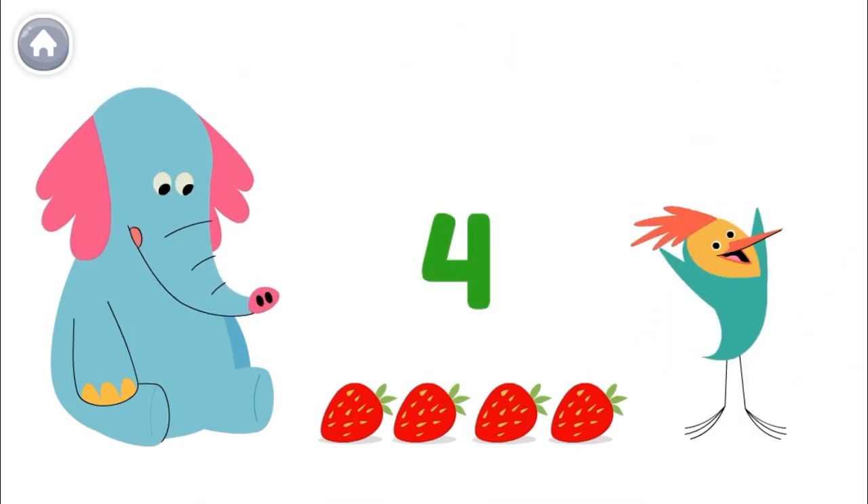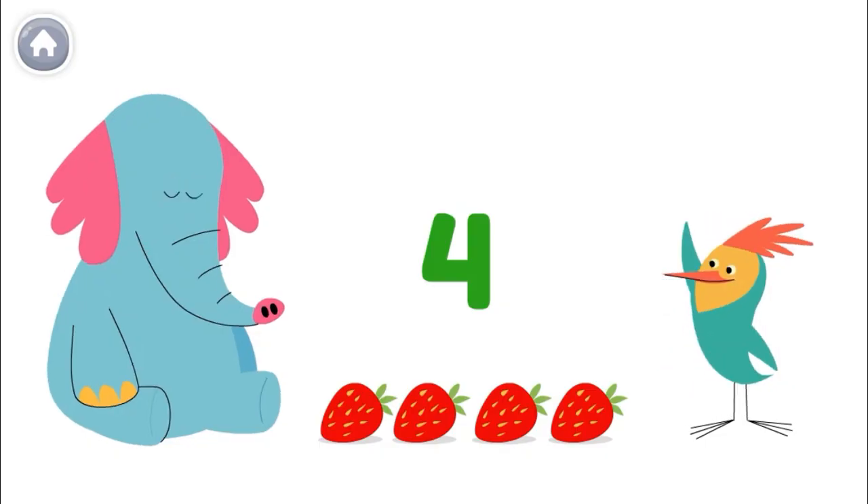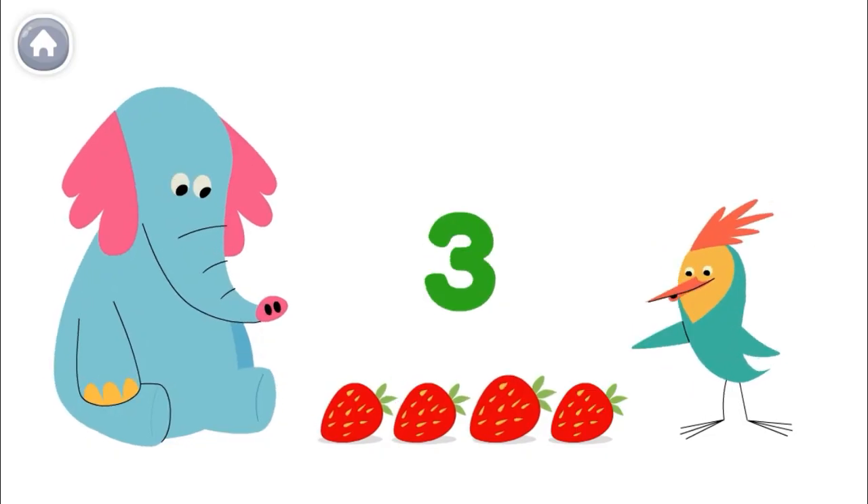Ollo has four delicious strawberries. One, two, three, four.